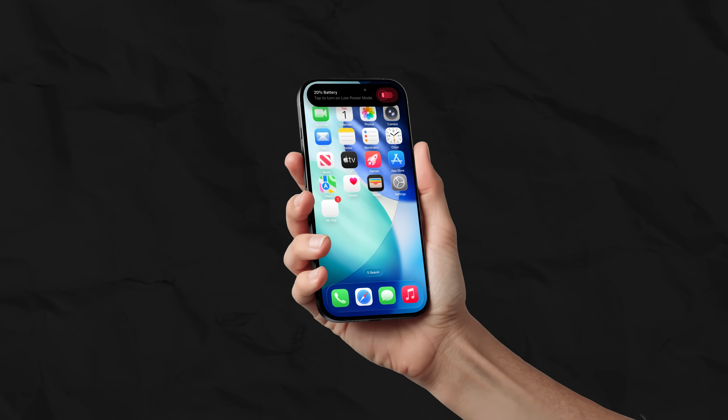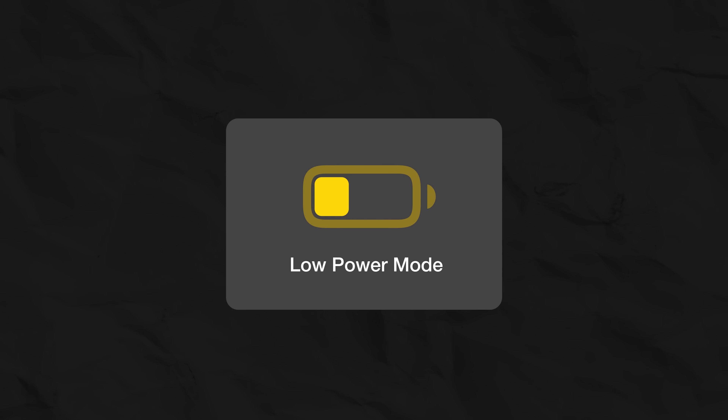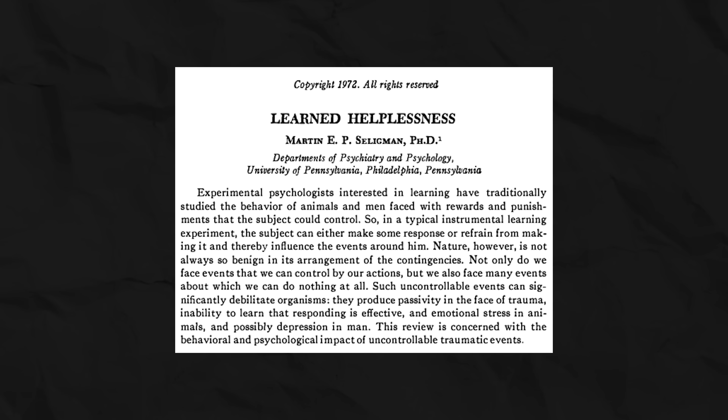This ritual is familiar to everyone: the 20% remaining notification, and your finger, as if with a will of its own, performs the practiced action. Relief washes over you — but it's not the relief of solving a problem, it's the relief of surrender. The low power mode button is an ideological tool. It gives us the illusion of control. We press it and feel like we're in charge. But in reality, we aren't managing the situation — we are merely choosing how to accept it. In psychology, this is called learned helplessness. Instead of solving the fundamental problem, Apple gave us a button that teaches us not to fight back.